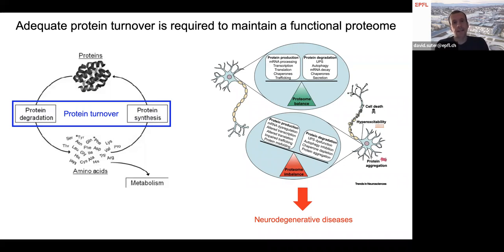It is also known that when protein turnover gets perturbed, cells accumulate proteins that are non-functional, and this can lead to toxicity and even to cell death. This is known to be a causal factor in neurodegenerative diseases, where neurons that don't have proper protein turnover can have an altered physiology and ultimately die.